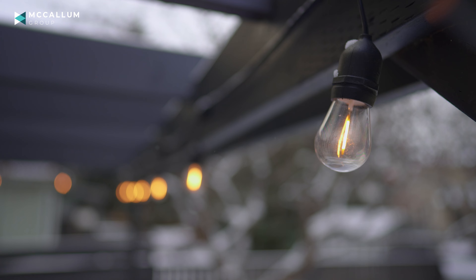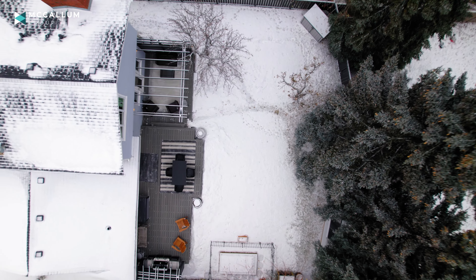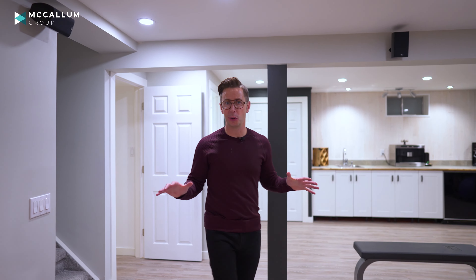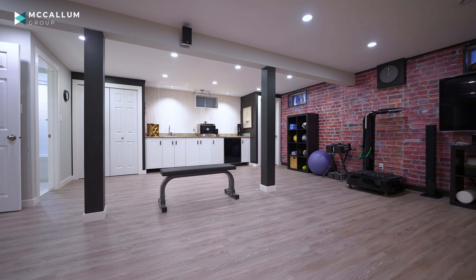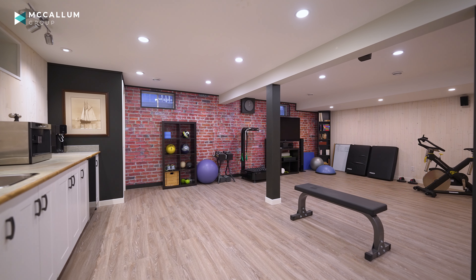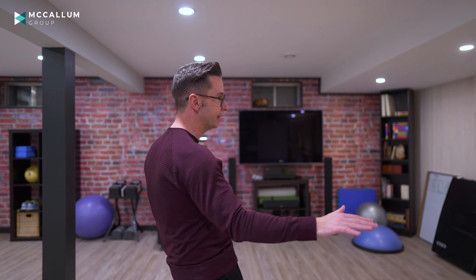And then of course you've got this gorgeous primary suite. I absolutely love it in here — that dedicated headboard, the feature wood on the wall, and you've even got a Sonos system with the TV. When you're working on a renovation, it's so important to maximize living spaces, and I love what they did here with the ensuite combined with the walk-in closet. In behind all of this closed-door cabinetry you will find tons of storage — more than what you'd find in a typical walk-in closet.